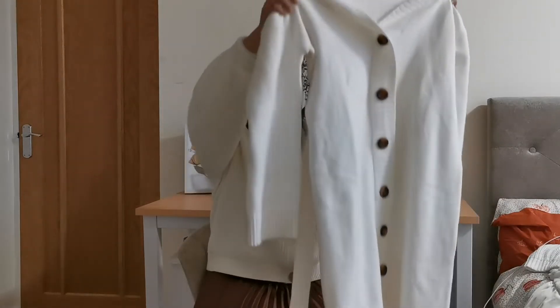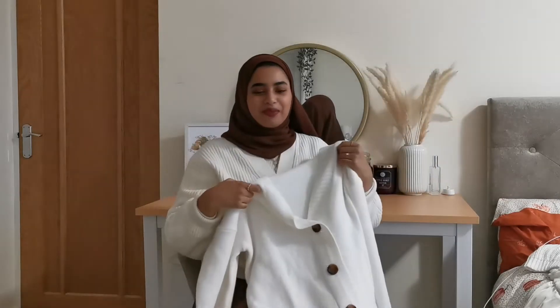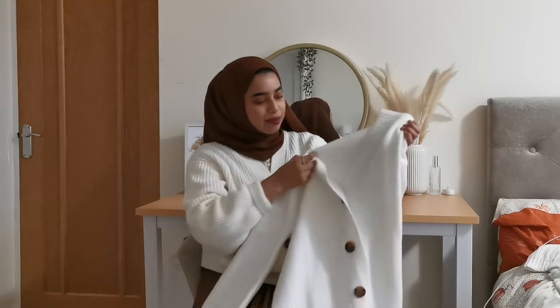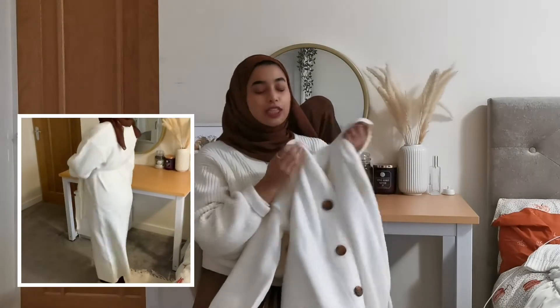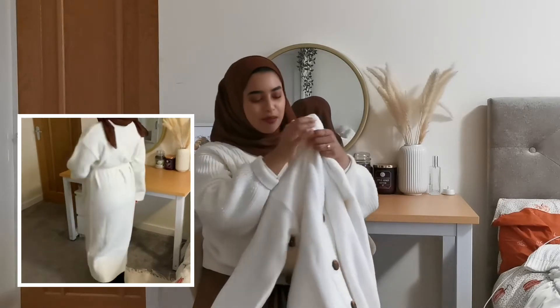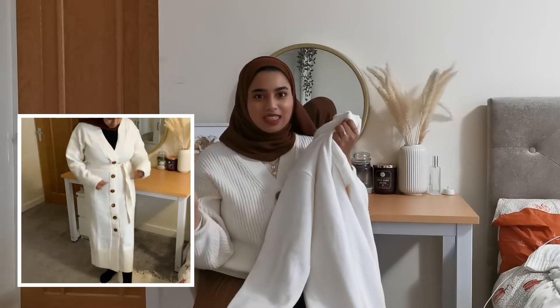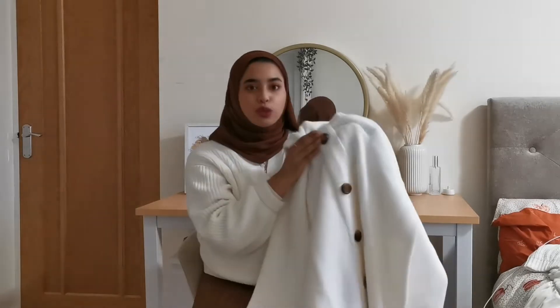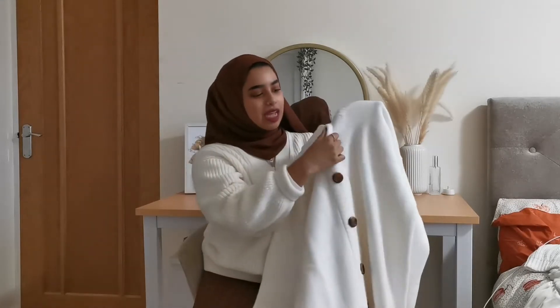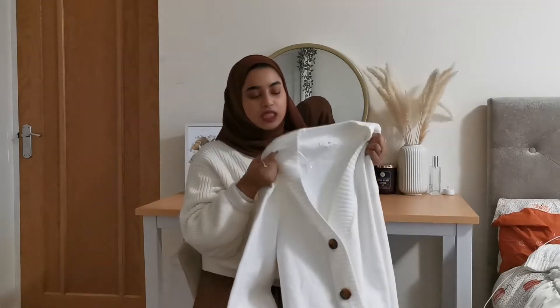First things first, probably my favorite piece is this white knitted cardigan dress. It's really long — I'll show you what it looks like in the clip. The material is really thick, nice quality, and super soft. I did pick up an extra small and it's so big, so definitely size down because this is a very oversized cardigan dress. It's got tortoiseshell buttons which add a really nice detail.